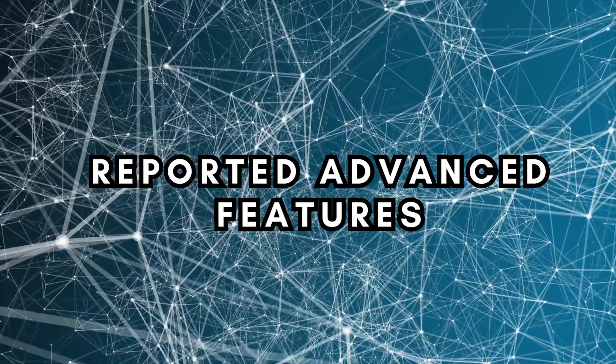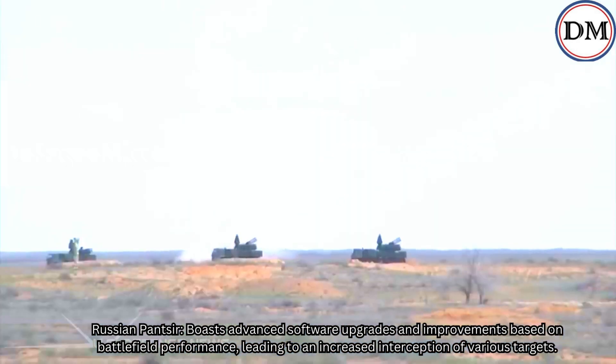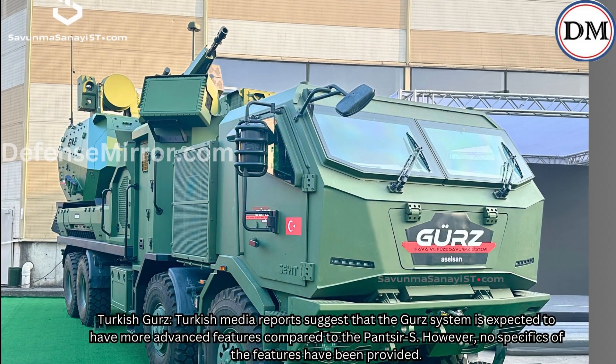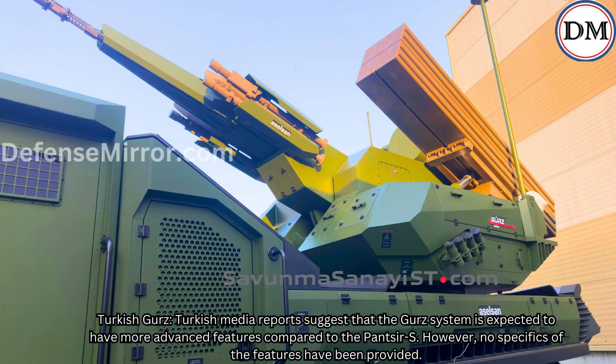Reported Advanced Features: The Russian Panzer-S boasts advanced software upgrades and improvements based on battlefield performance, leading to increased interception of various targets. Turkish media reports suggest that the GURS system is expected to have more advanced features compared to the Panzer-S; however, no specifics of the features have been provided.